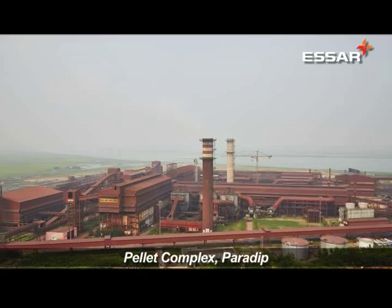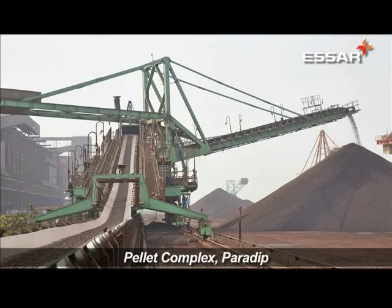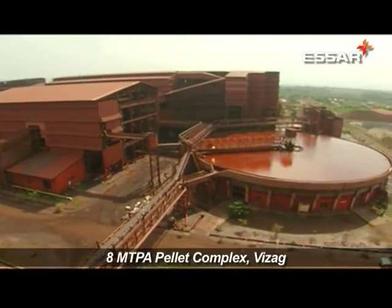SR Steel has commissioned its 6MTPA integrated pellet plant at Odisha, making it the largest pellet producer in India along with its 8MTPA pellet facility in Visakhapatnam.